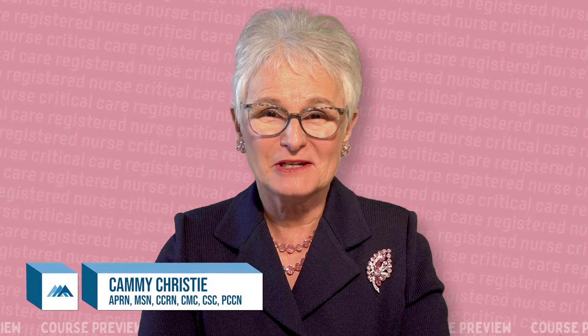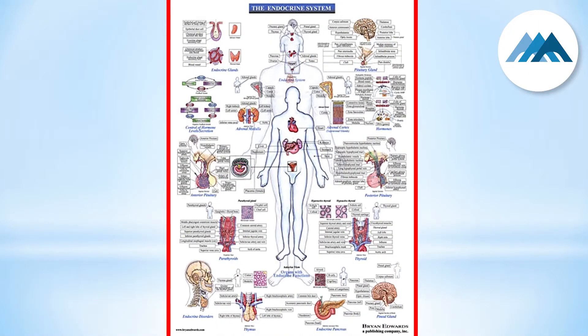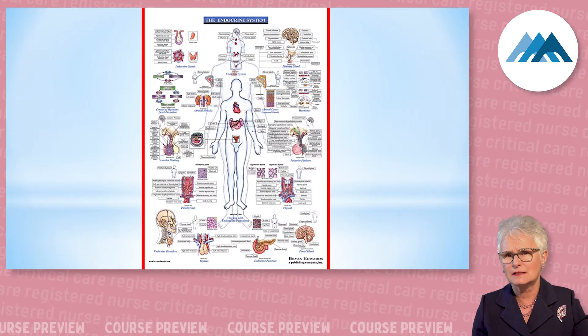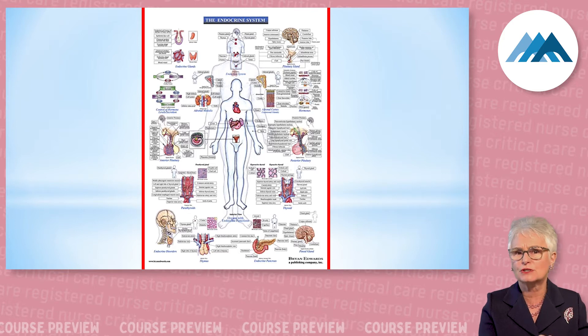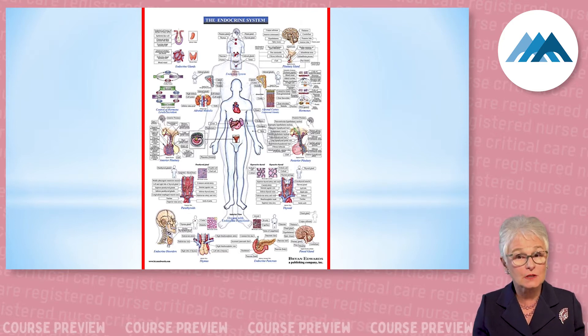Welcome to the endocrine section of the CCRN exam review. I'm Kimmy Christie. When you look at this picture, it looks very complicated, but this is the endocrine system. It's very complex and confusing — that's why God invented the endocrinologist. The answer to any real conflicting question is to consult endocrinology. The CCRN exam has narrowed it down to just a few very important concepts.